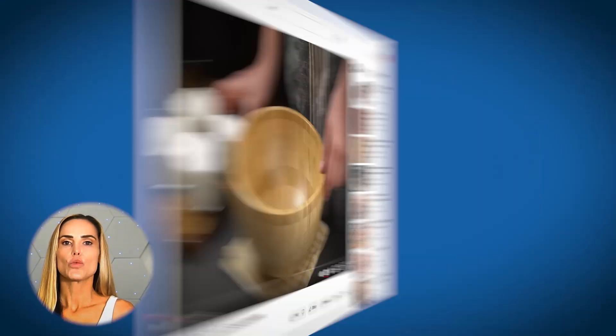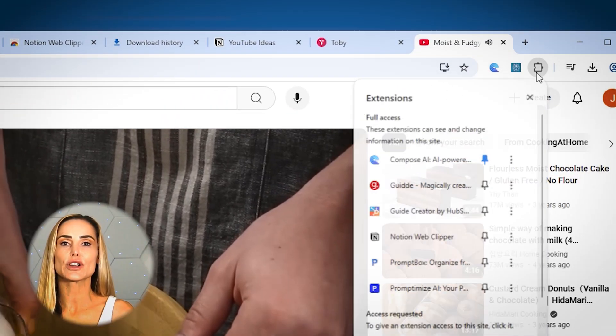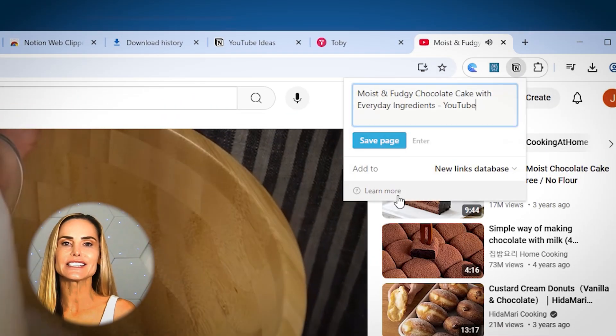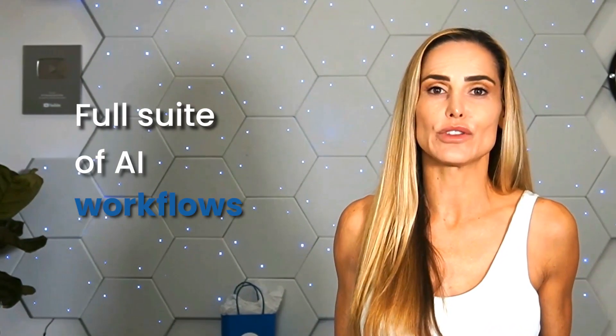For example, I have a page in Notion called YouTube Ideas. Whenever I come across an article, video, or website that gives me an idea for a YouTube video, I can instantly save that data into my designated Notion page for later. But you can do so much more with Notion, including a full suite of AI workflows. Let me know in the comments if I should create a video on Notion AI workflows for you.